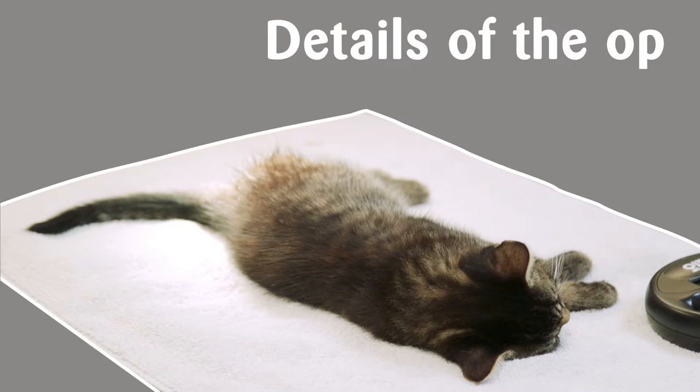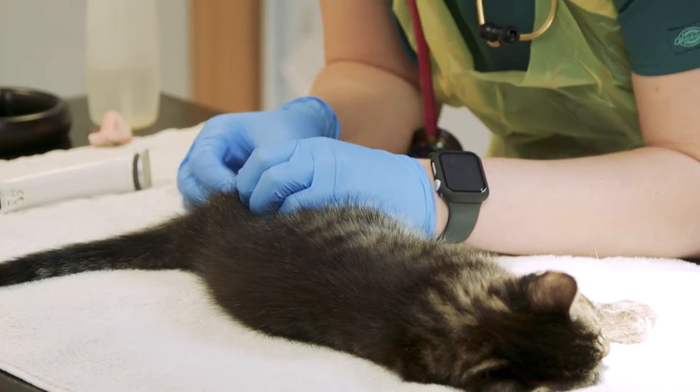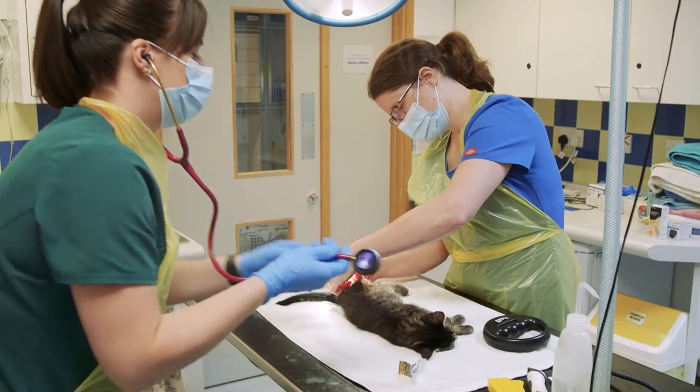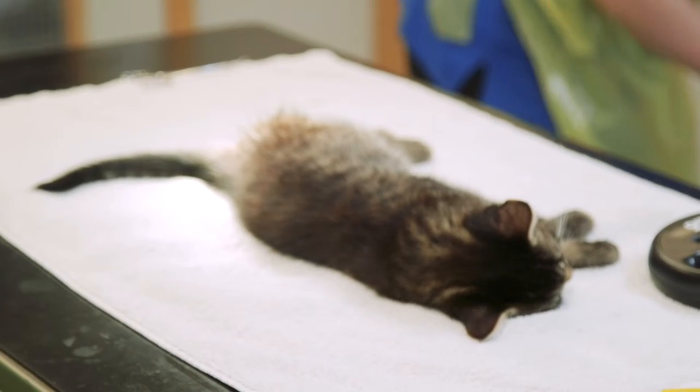The surgery is different for male and female cats. For male cats the whole operation takes less than 5 minutes and involves a small incision in the scrotum that will normally heal by itself without the need for stitches in around 10 days.